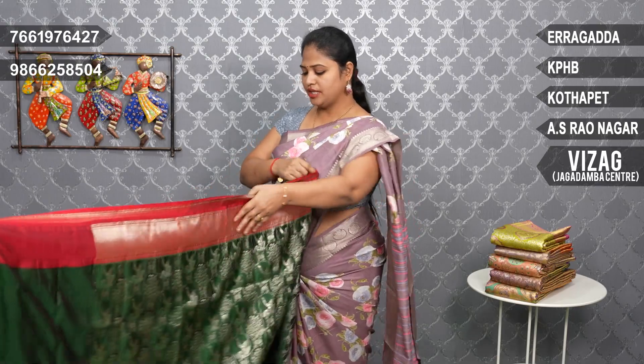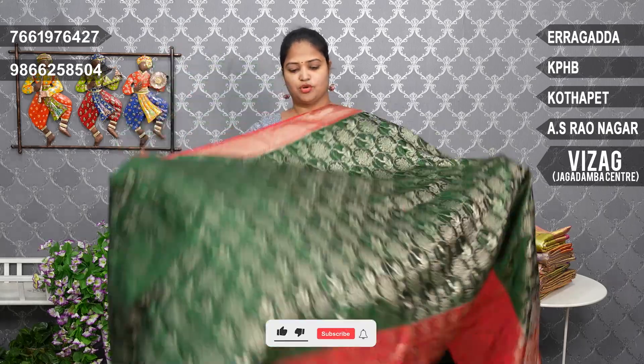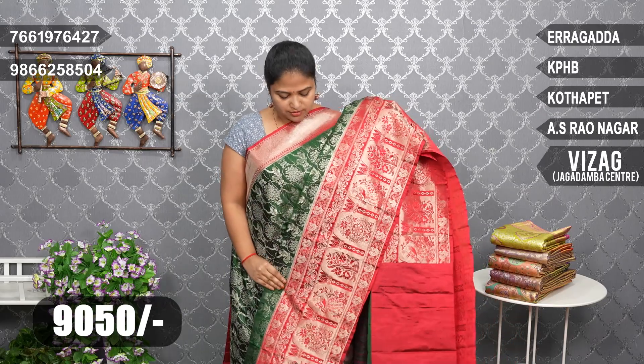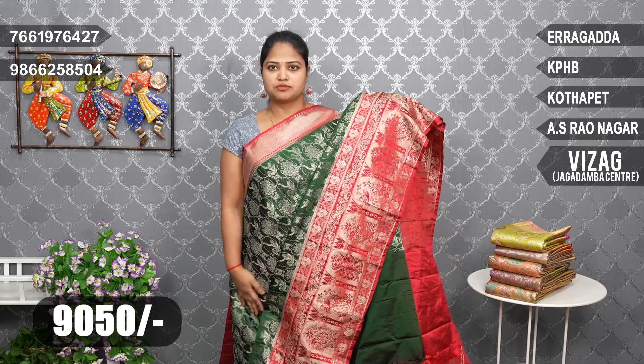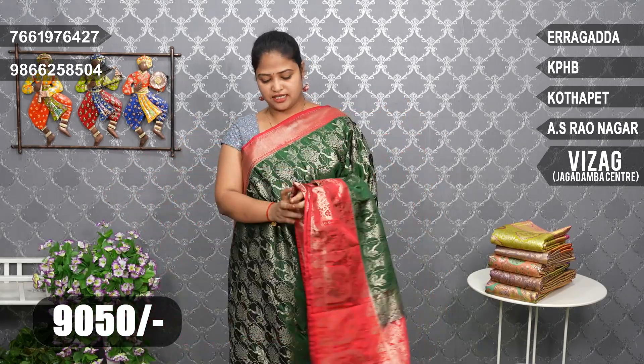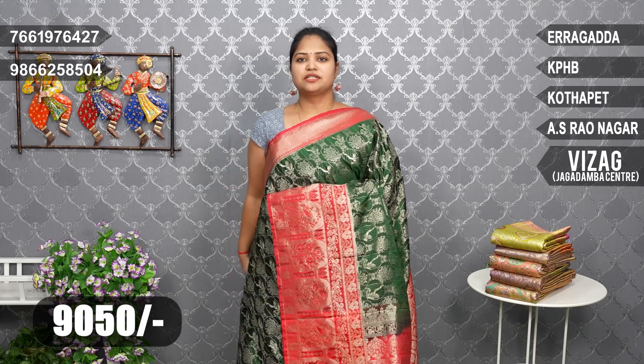The Vignesh Vira Silks branch. The first color combination is bottle green and red. The bottle green and silver zari, with a red color combination border — it is a little big size. Red color border, blouse with self thread weaving and zari border, hands design. Price: ₹9,050 only.